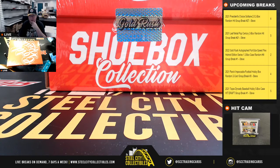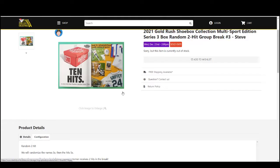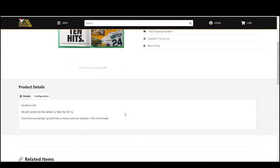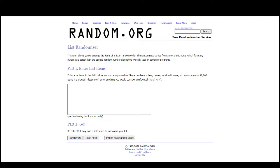All right everybody, our next break: 2021 Gold Rush Shoebox Collection Multi-Sport Edition Series Three, random two-hit break number three. We'll jump over here — I'm going to randomize the names five times, then the hits five times, and pair those two lists up so that every customer receives two hits from the break. Let's go to random.org.